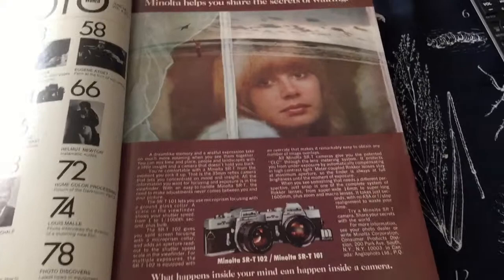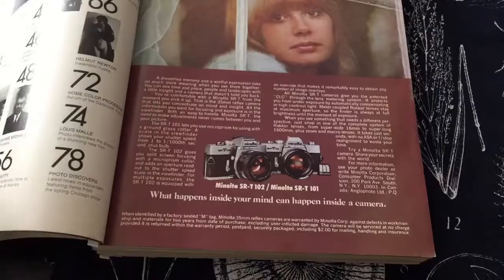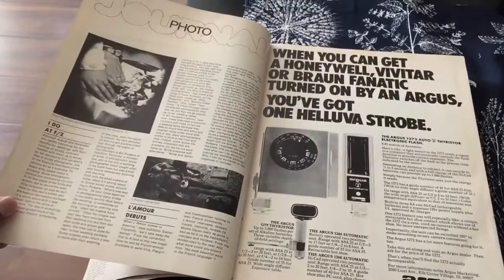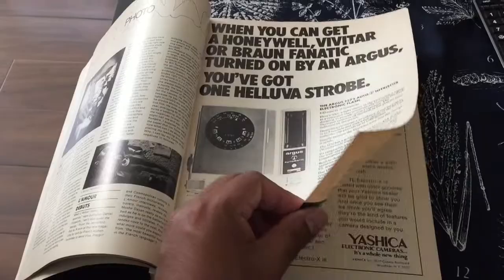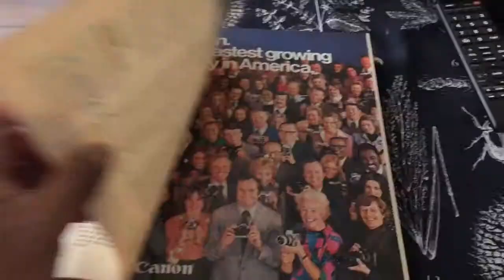For example, here is one for the Minolta SRT-102 and Minolta SRT-101. What I plan to do is scan these and make another video about them, and show you guys the cool advertisements for cameras of the 70s and 80s. Here's another one for Yashica, or however you want to say it.